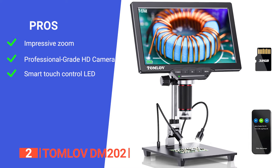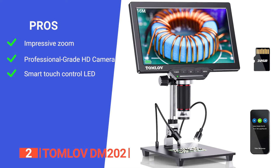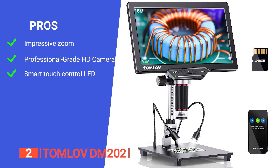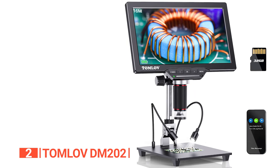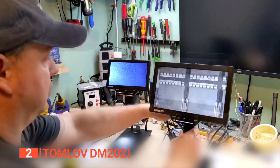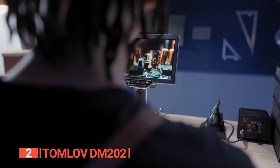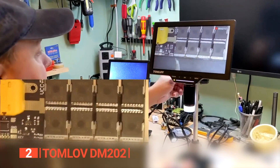Its pros are: it offers a wide zoom range of 3x to 1300x, providing the power to uncover incredible levels of observation detail; it features an HD camera and expansive dynamic range that captures images and videos with twice the clarity and sharpness of other microscope cameras; and it has specially designed touch-control LED fill lights. However, the microSD slot is pretty tricky to access. The Tomlove DM202 is an essential tool for professionals, hobbyists, and enthusiasts in fields ranging from electronics repair and jewelry appraisal to material inspection and DIY projects.